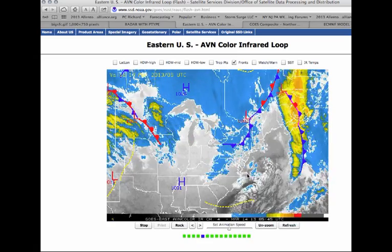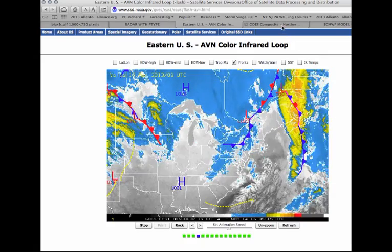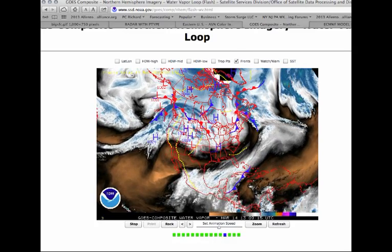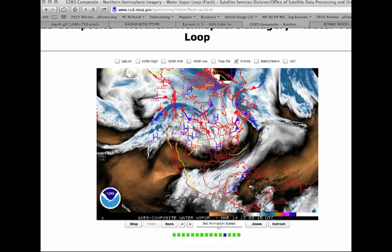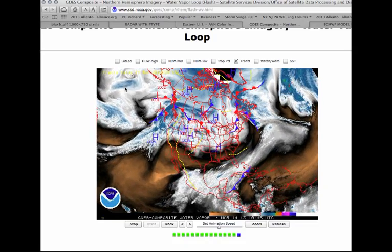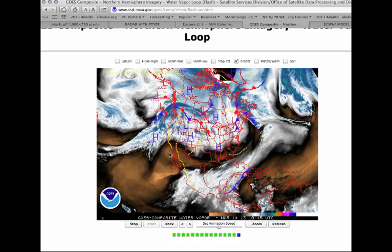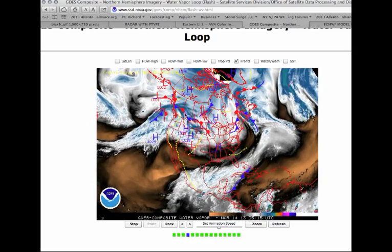We do have some changes in the weather pattern, specifically the potential for some rain and snow this weekend, though it looks like it won't be all that impressive. Taking a look at the water vapor satellite picture, we still have our high latitude blocking setting up over the Atlantic. But notice over the Pacific — this huge trough is really starting to intensify, driving a lot of moisture into the West Coast and creating a trough over the Pacific Northwest and northern Rockies.